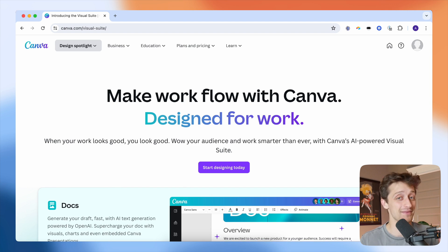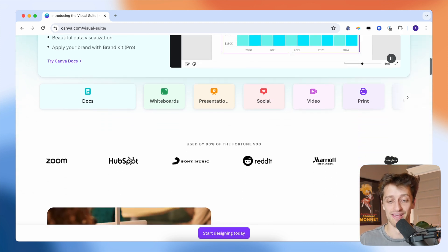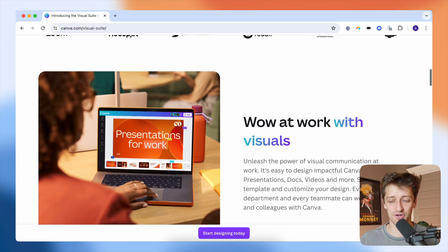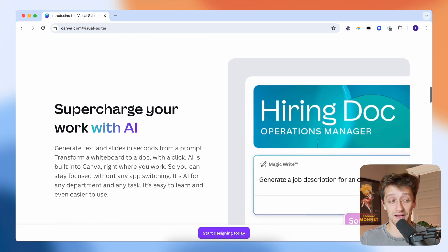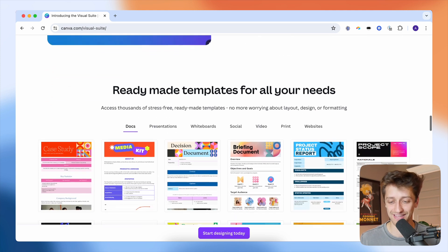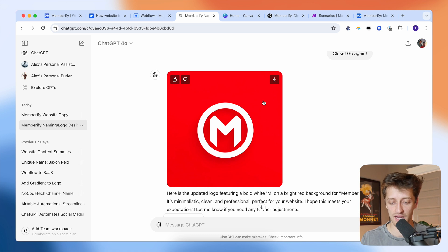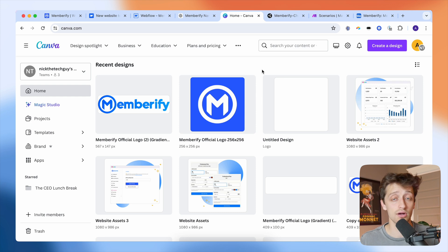The third no code tool I used to launch my business in just one weekend was Canva. Like I said, I don't have a creative bone in my body and I'm really bad at graphic design. But Canva is so great that even somebody like me can make stuff that looks halfway decent and at least somewhat professional. I had this logo that ChatGPT spit out for me, but I wanted to customize it and needed a couple of different variations.